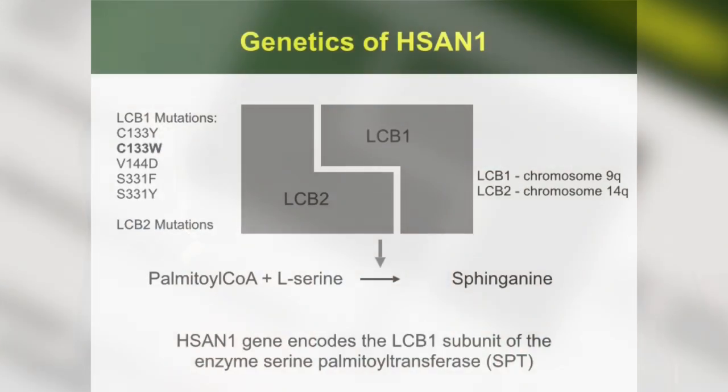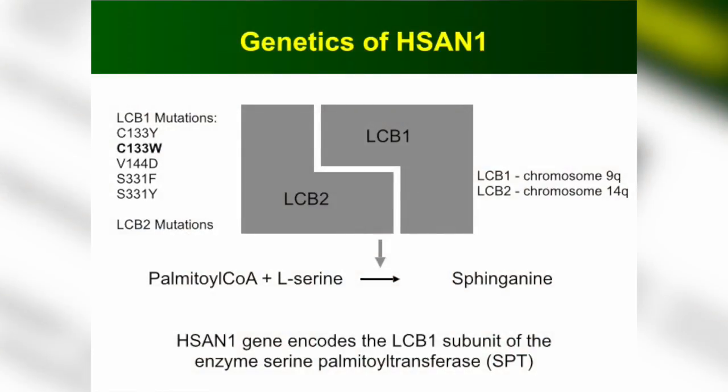At first we thought maybe simply this enzyme isn't working, so you don't have any sphingolipids. That didn't turn out to be true. What we subsequently found out is that a new class of sphingolipids was being produced that was toxic — like a poison. We were able to show that this poison was found in animal models as well as in humans, and we found a way to reverse that. This really illustrates what kind of progress you can make if you look at the biology and if you have willing patients who will engage and help you accelerate research.